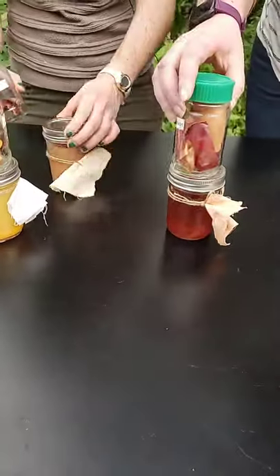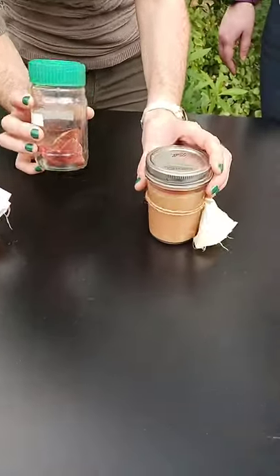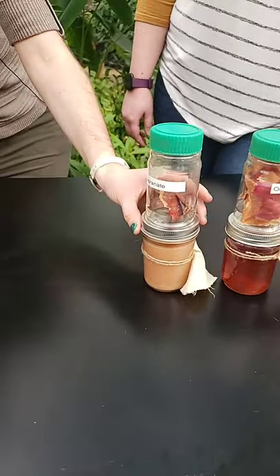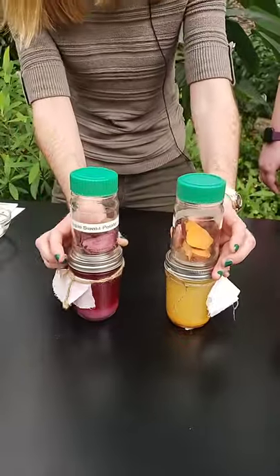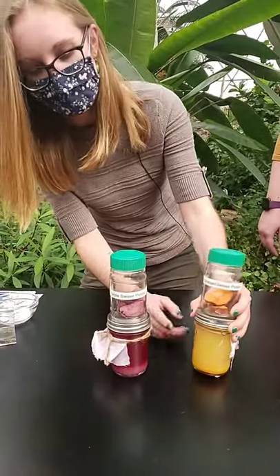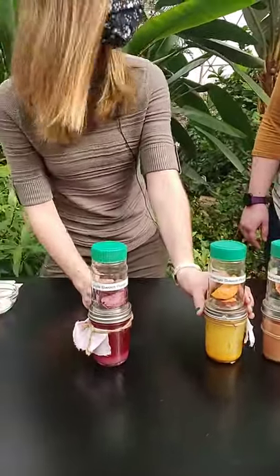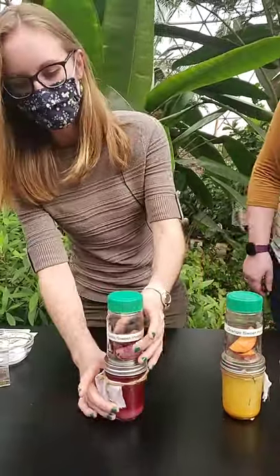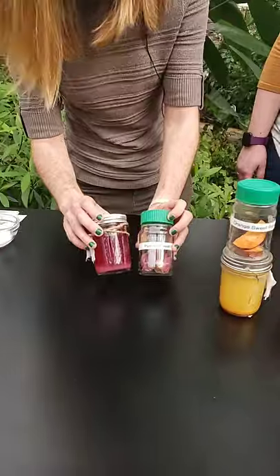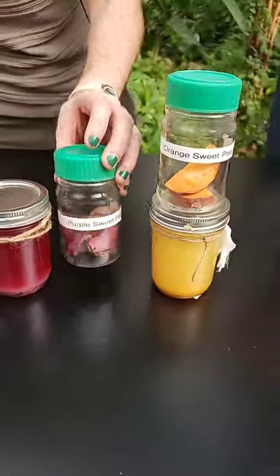We've already talked about onion skins — you can see what we've created here, kind of a light brown. We also have pomegranate; the rind is actually used to create the dye and it makes an orangish color. Then we have two examples of sweet potato dyes. The regular orange sweet potato creates something that looks kind of like orange juice — not the best for dyeing. But the purple sweet potato makes a really vibrant purple dye because of all the anthocyanin pigment in it, and it actually works really well for dyeing fabric.